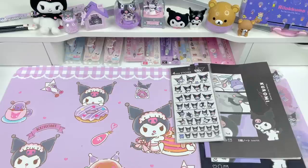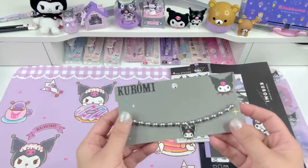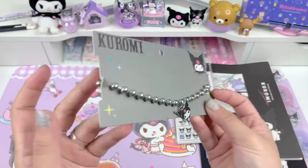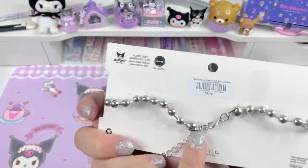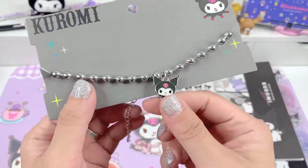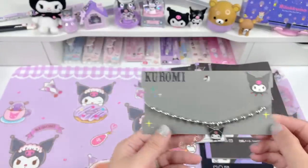The next item I want to show you is this — I got this from hottopic.com. It's just a ball chain necklace with a little Kuromi charm hanging from it. I thought that was so cute so I had to get that.